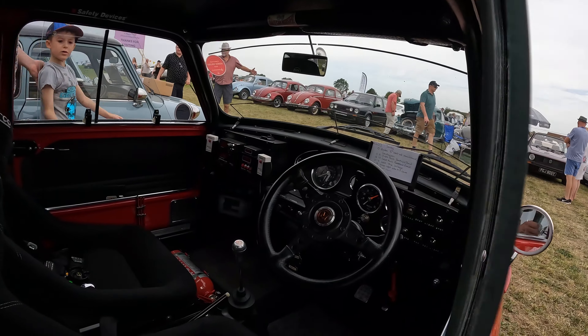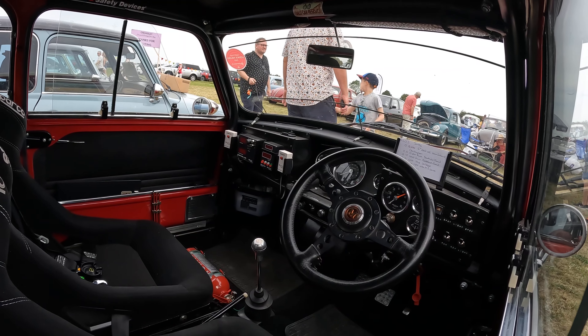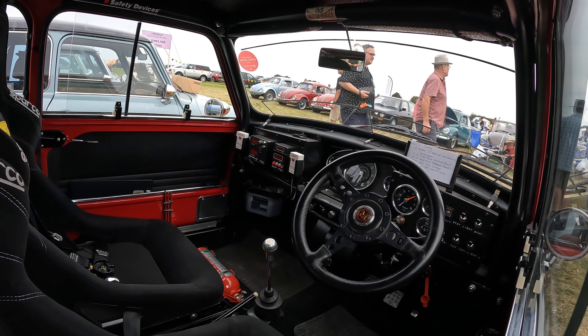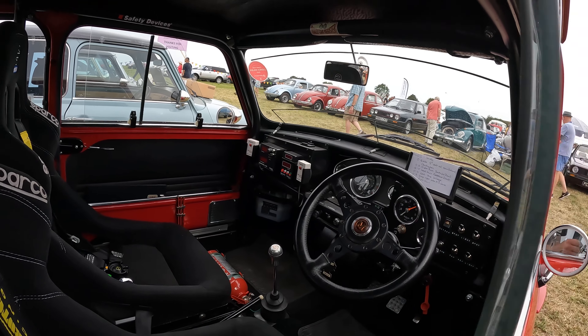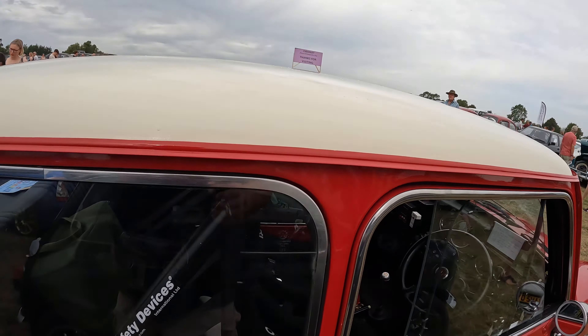We can just about get the camera in there to have a look — it's all set up for rally. It's got all the dials, all the little bells and whistles. It's got a card holder as well for your route, a roll cage and Sparco sports seats.